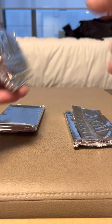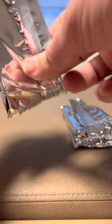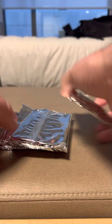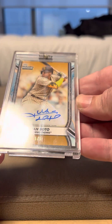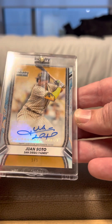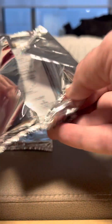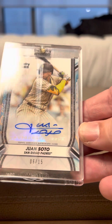There are three packages — let's save one for last. Starting with this one: it's a Juan Soto numbered out of five from the Topps Industry Conference — five of five. Then we have another one, also Juan Soto, numbered out of 15 this time — six of fifteen. So we have two Juan Soto cards: one numbered out of five and one numbered out of 15.